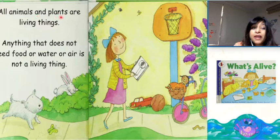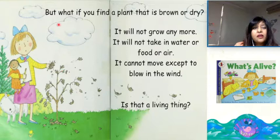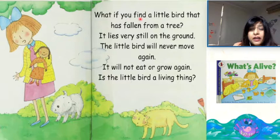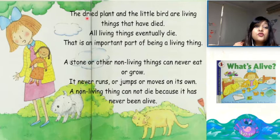They bend their stems and leaves to follow the sun. All animals and plants are living things. Anything that does not need food or water or air is not a living thing. But what if you find a plant that is brown or dry? It will not grow anymore. It will not take in water or food or air. It cannot move except to blow in the wind. Is that a living thing? What if you find a little bird that has fallen from a tree? It lies very still on the ground. The little bird will never move again.